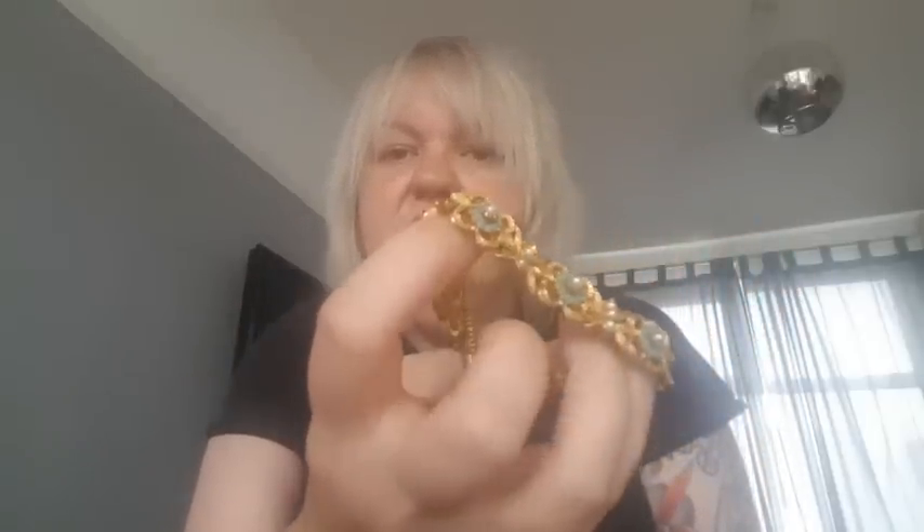Oh, this is the thing that I thought was worth selling on its own. Yes — lovely bracelet. Look at that. That is super pretty. Nothing wrong with it from what I can see, not missing any stones. No signature, but that is really pretty. That could go for about a tenner with free postage on its own, I think. That's really nice.